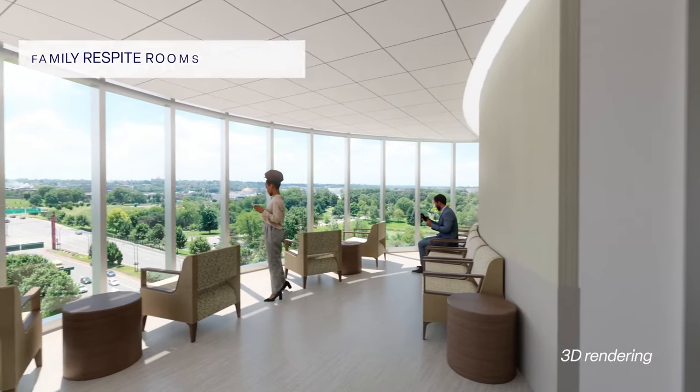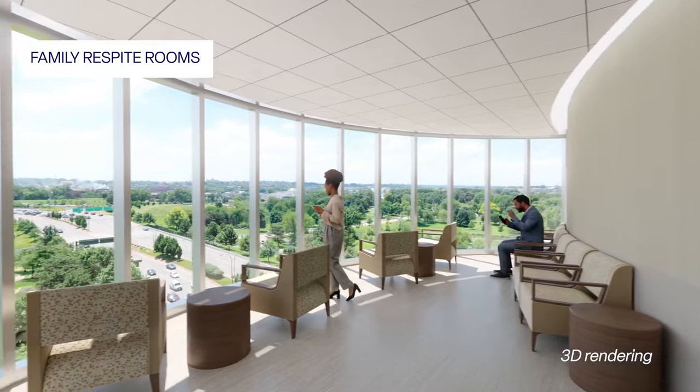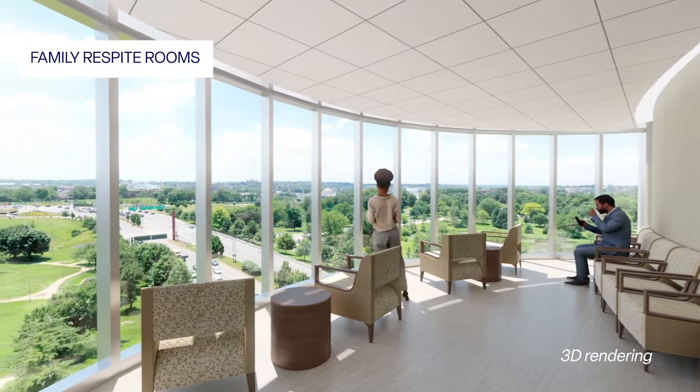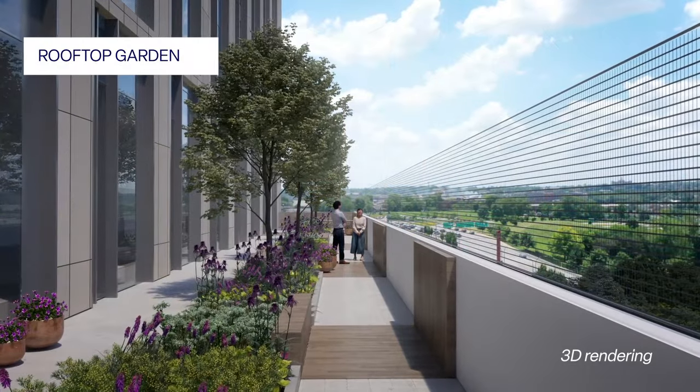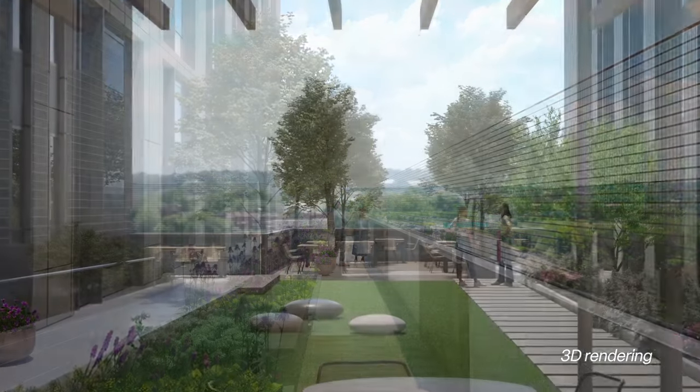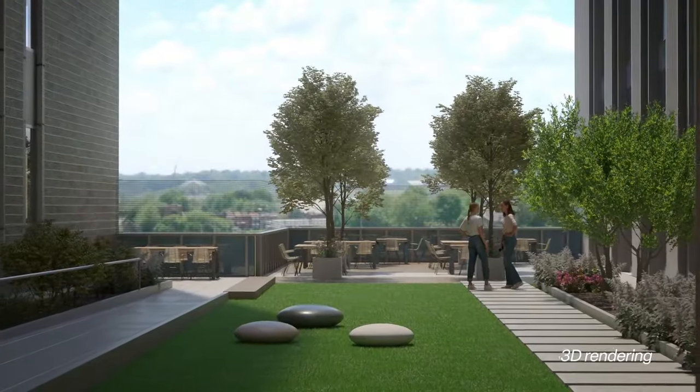One of the things we've really focused our attention on is that each patient care area will have what we're calling a family respite room, where there will be a full glass of windows of natural light to offer an excellent view of the city. We have also included a rooftop garden for patients and families to be able to access.